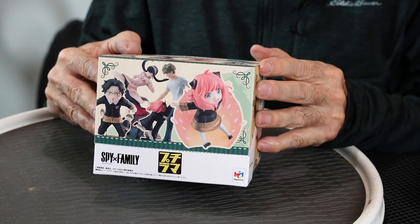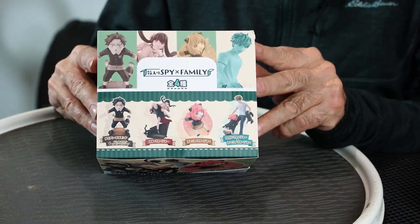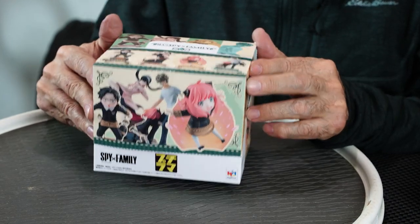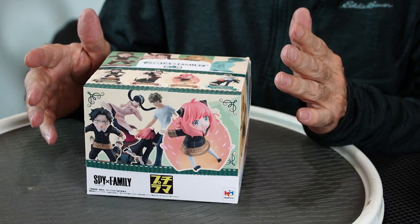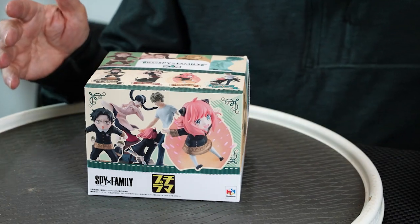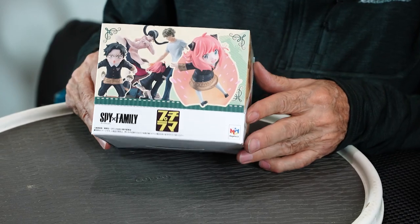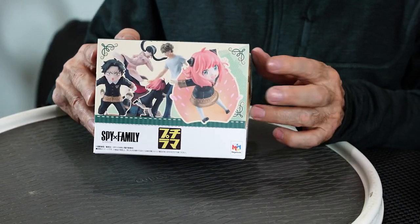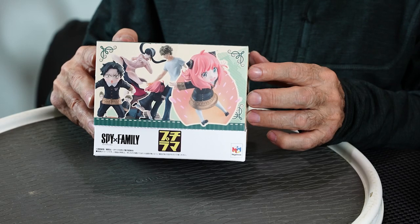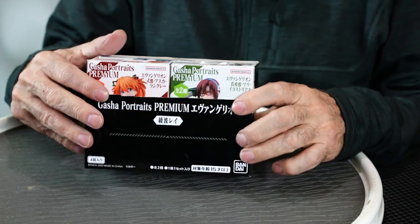This anime in Japan — Spy X Family — it's a thing. It's a big thing. They've got the full-court press going: lots of toys, cards, all kinds of stuff. When that happens it usually means they expect it to hang around for a couple of years. I got this blind box — well, I got the whole case, so I'll probably get all the figures. Should I do this on this channel or should I have a girl's channel, a dolls channel? Should I put both? I don't know.